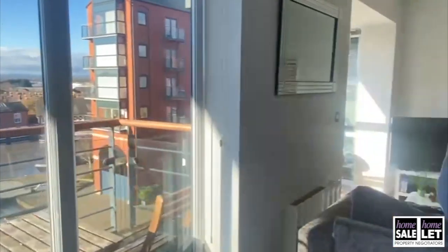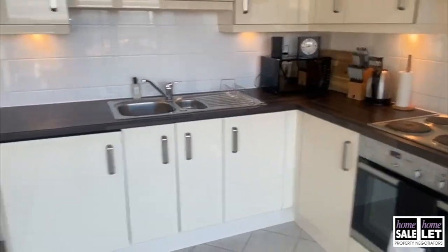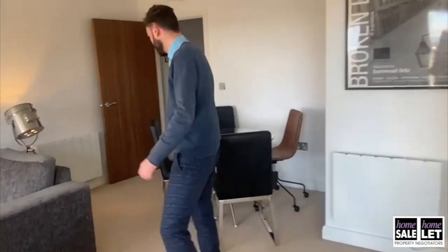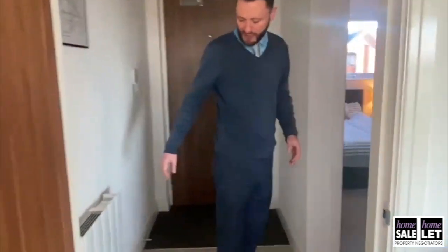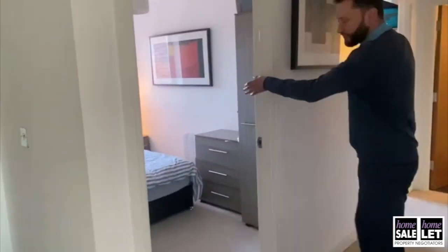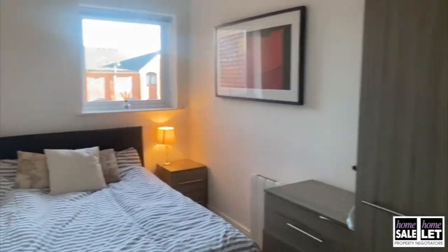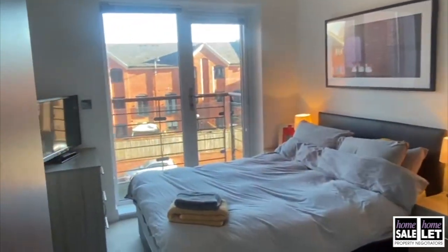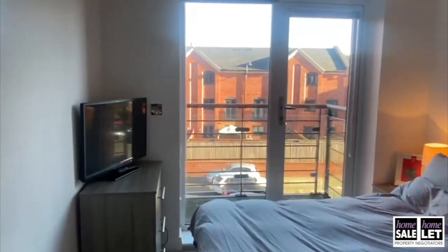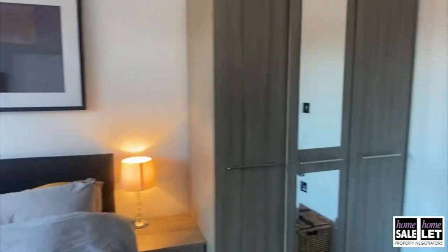The property benefits from two good sized bedrooms. As you can see, the property is extremely well kept and appointed, with bedroom two being double sized. There is also a useful storage cupboard. The master bedroom has its own balcony — not all the apartments here at Hambridge Square have two balconies, so we're quite lucky here.